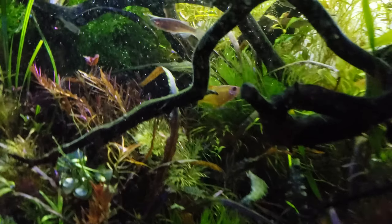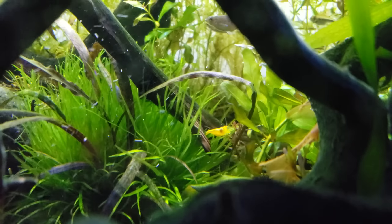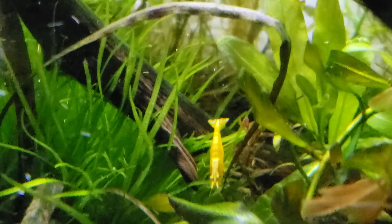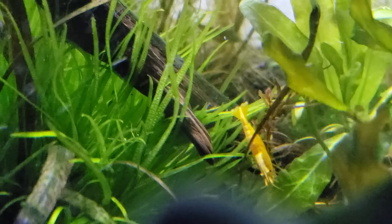Hey guys, what's up? It's Alexander Williamson here with the secret history inside of your aquarium. We're going to have to be extra secret here if we can hope to get a shot of this pregnant female gold line shrimp.